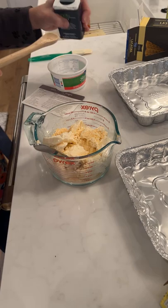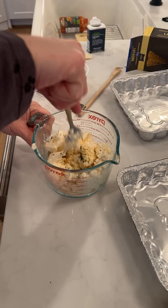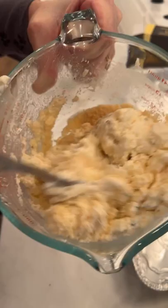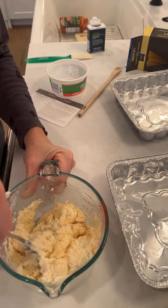Do y'all use cottage cheese or ricotta? I feel like we're rich folks when we have ricotta — I don't even know for sure if ricotta is more expensive, but in my head ricotta feels fancier than cottage cheese. So you're going to mix this up. This is such an easy one to freeze ahead.